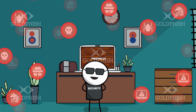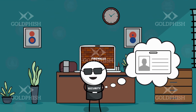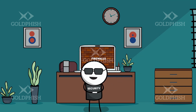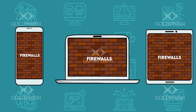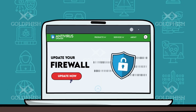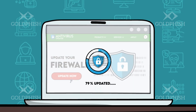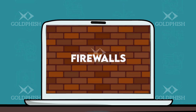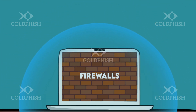A firewall is a digital barrier standing between your computer and the wild west that is the internet. It's like a bouncer at a club checking IDs and making sure only the good guys get in. As important as firewalls are, they're only effective if they're set up and configured correctly. So ensure firewalls are set up across all devices and servers and kept up to date. New threats are constantly emerging, so it's important to regularly update your firewall settings and software to stay protected.